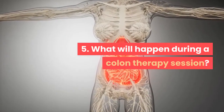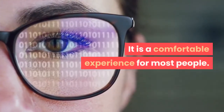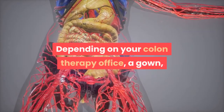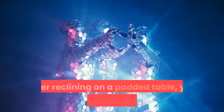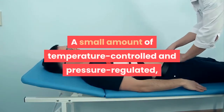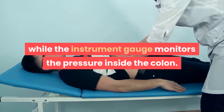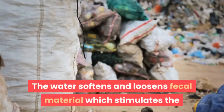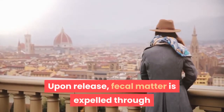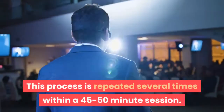Five: What will happen during a colon therapy session? A colonic session is like taking a warm, relaxing internal whirlpool bath — a comfortable experience for most people. You will disrobe from the waist down; a gown, towel, or sheet ensures modesty. Reclining on a padded table, you experience the gentle self-insertion of a speculum into the rectum. Temperature-controlled, pressure-regulated filtered water enters via the inflow tube, softens fecal material, stimulates peristalsis, and waste is expelled through the outflow tube. This process is repeated several times within a 45–50 minute session.